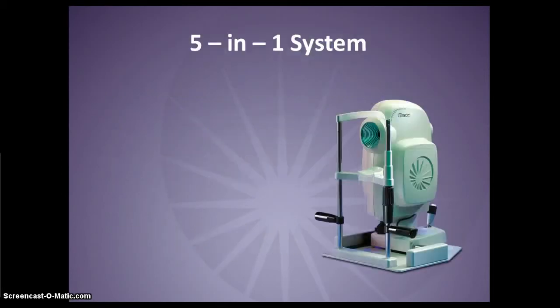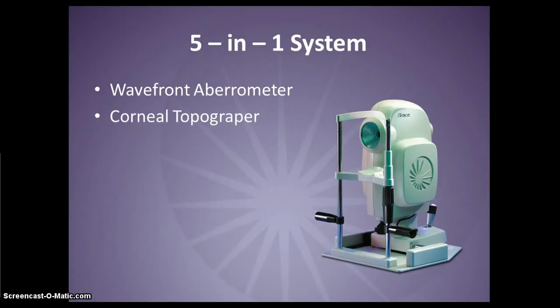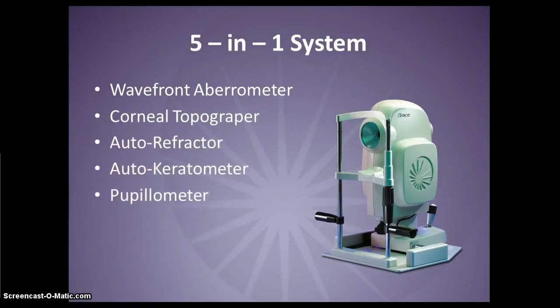The iTrace system is an extremely powerful one-stop shop for visual function analysis. You can save time and space while improving efficiency, as the iTrace provides a wavefront analyzer, a corneal topographer, an autorefractor, a keratometer, and a pupilometer all in one compact device.